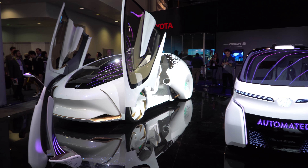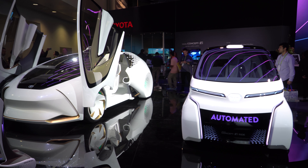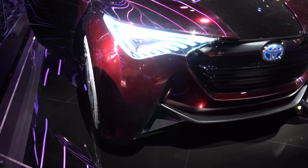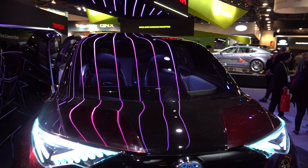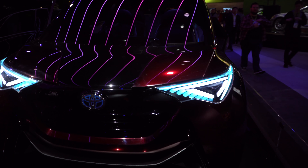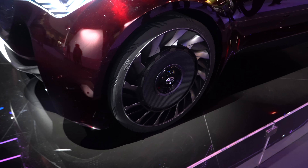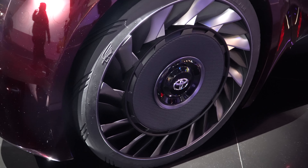And then these were Toyota's concept cars, which were crazy and cool as usual. I honestly wonder when rims like this are going to become popular, because honestly, I'd buy them.